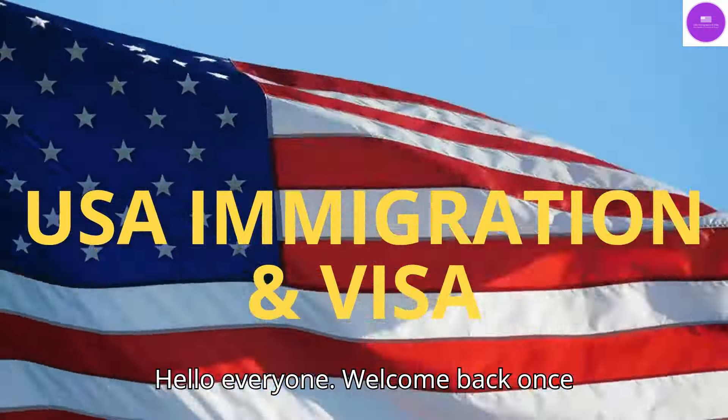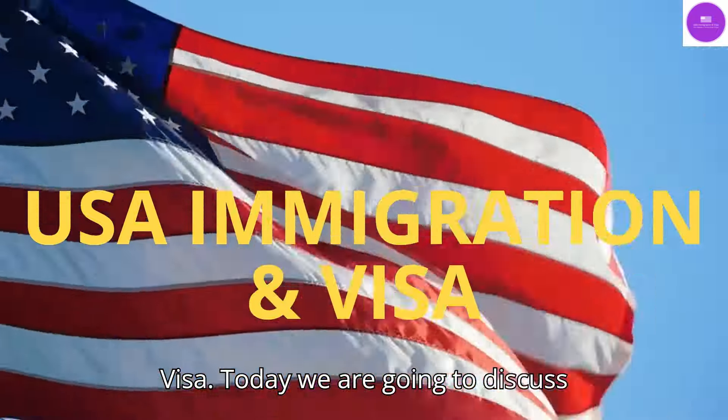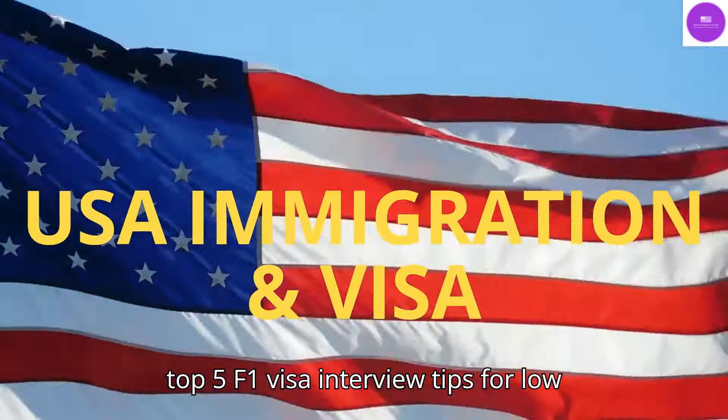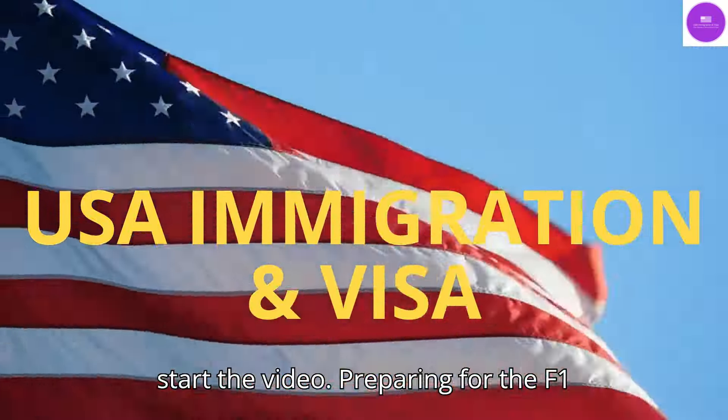Hello everyone. Welcome back once again to my channel USA Immigration and Visa. Today we are going to discuss top 5 F1 visa interview tips for low GPA student success. Let's start the video.